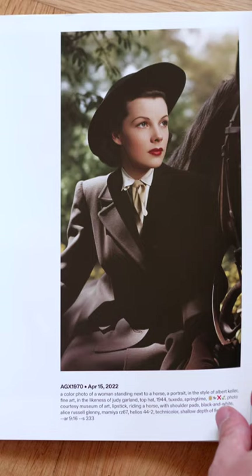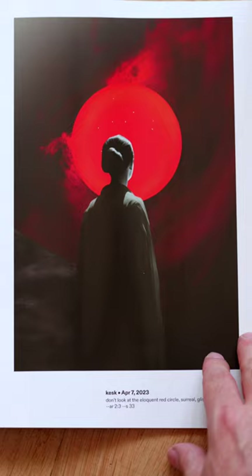Mid Journey issue 2 is out. It came much sooner than I expected, and this time it highlights images done with version 5. As you can see, the results are really, really good.